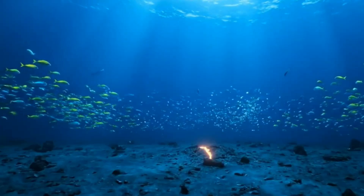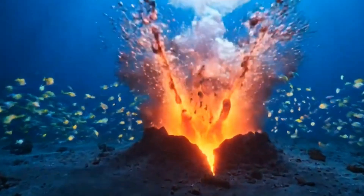The process begins with magma pushing up from the Earth's mantle. And when it erupts on the seafloor, it creates underwater mountains called seamounts.